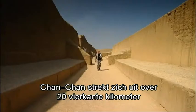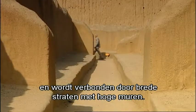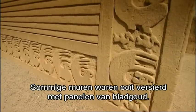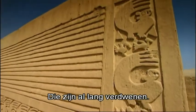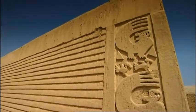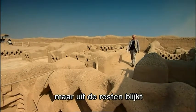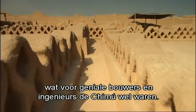Chan Chan spreads out over eight square miles and is linked by wide streets protected by tall walls. Some of the walls were once decorated with beaten gold panels, which have long since disappeared. The city has suffered at the hands of the elements, but there's enough left to show what brilliant builders and engineers the Chimu people were.